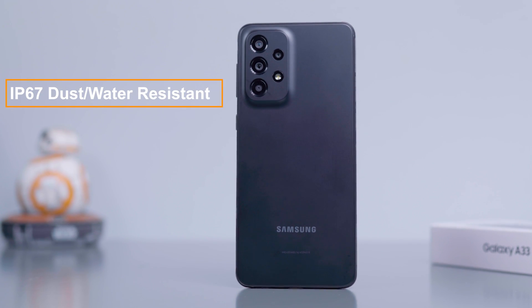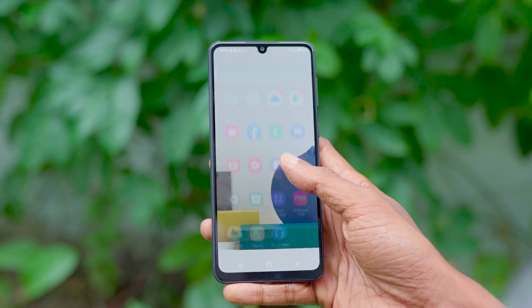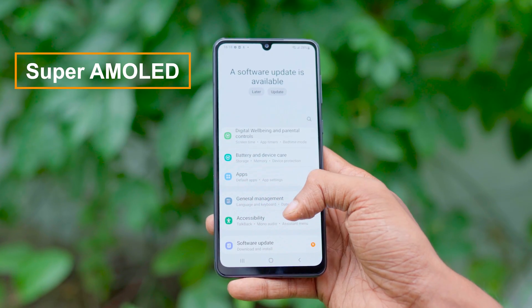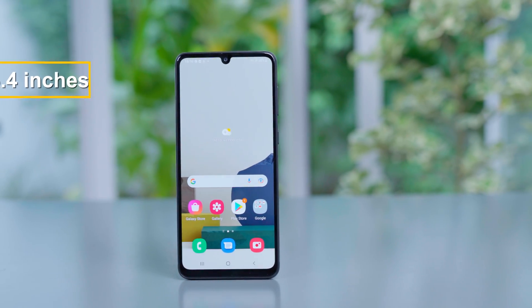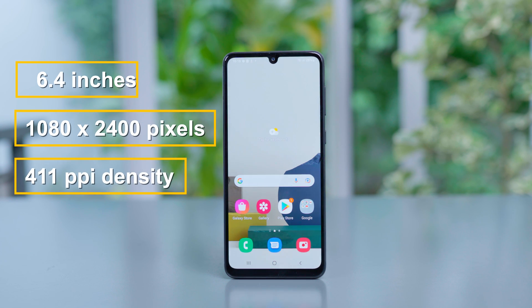You can use the Samsung Galaxy A33 5G phone with its display technology. It features high-quality Super AMOLED technology. This is a 90Hz screen, which you can use as a gaming screen.